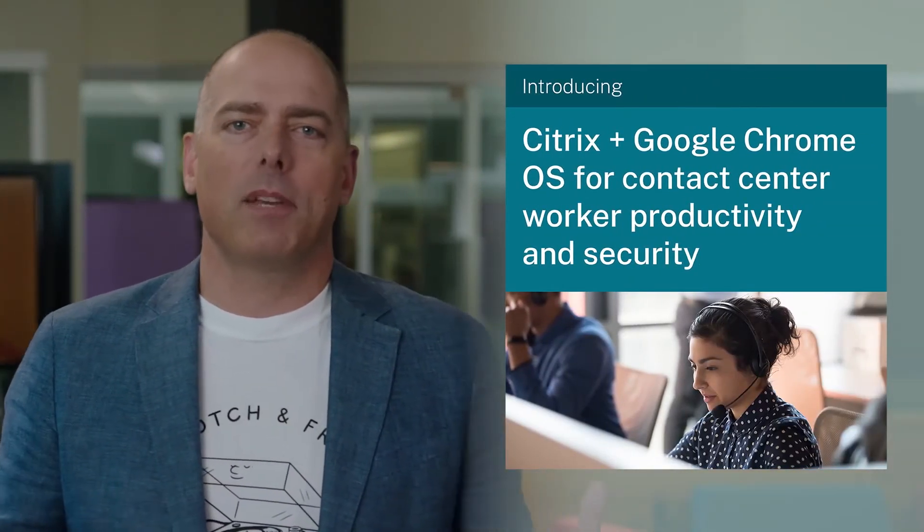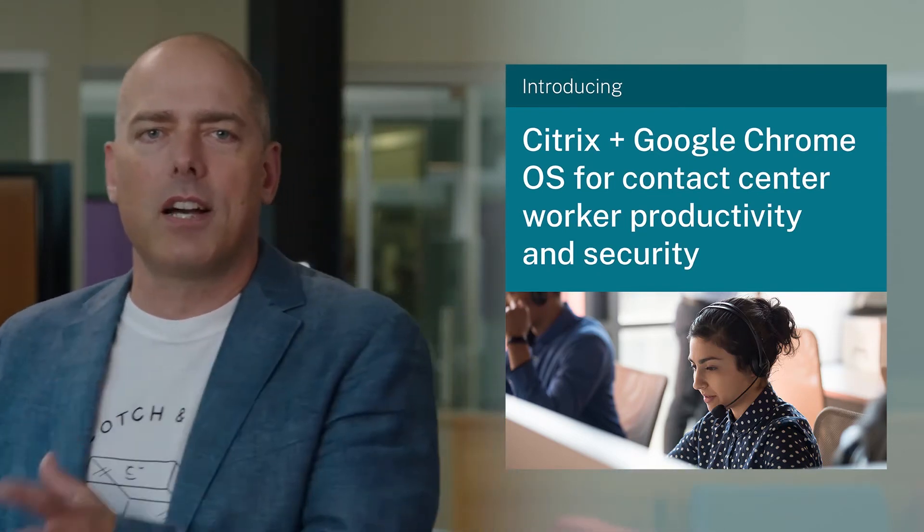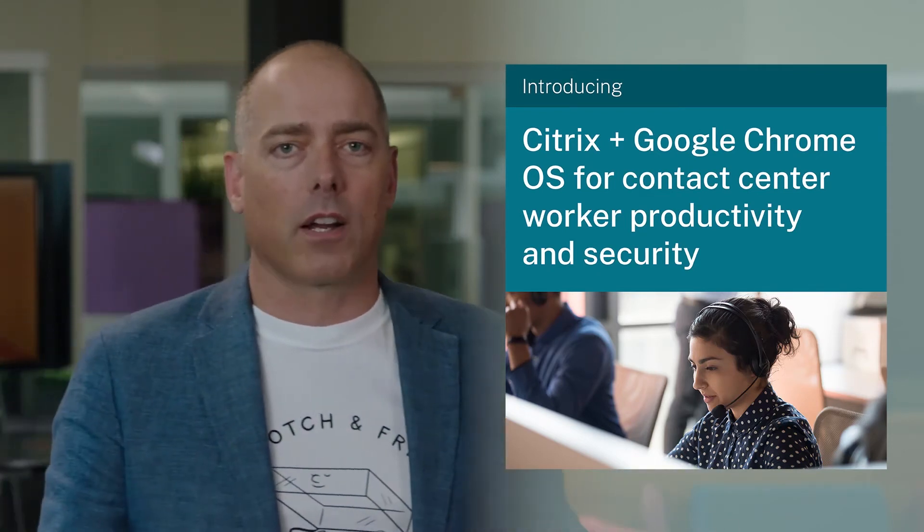Now, we've talked today about new Workspace updates that will help fuel knowledge and task worker productivity. I want to switch gears and talk about contact center workers and how Workspace is really driving some incredible results there in collaboration with Google and their Chrome OS team. When the pandemic hit, we had a large number of customers that shifted thousands of contact workers to remote work.